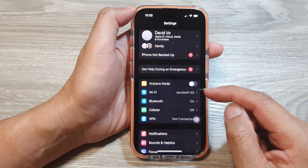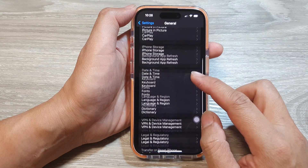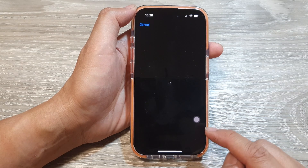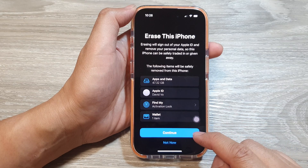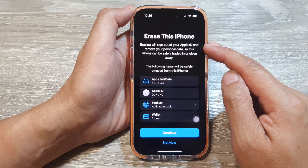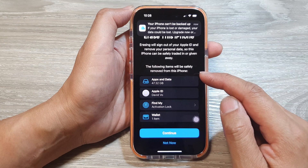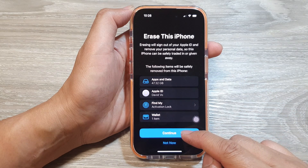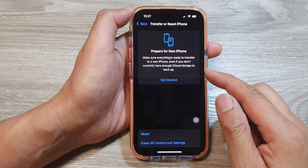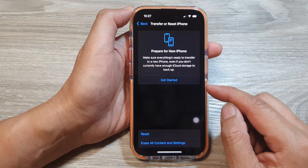After backing up, go to Settings, then General, scroll down and tap Transfer or Reset iPhone, then tap Erase All Content and Settings. Tap Continue to proceed with deleting all data on the device. Make sure you've backed up all your data before continuing. Once reset, you can restore from the backup to get your data back.